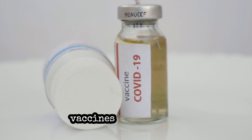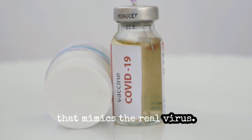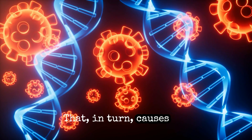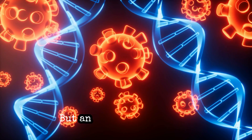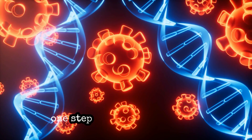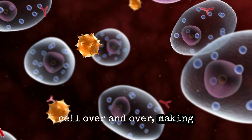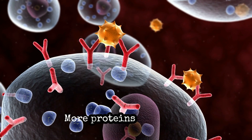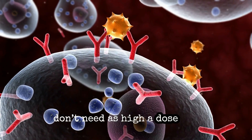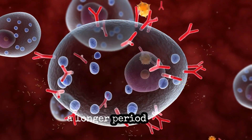Standard mRNA COVID vaccines tell cells to produce a spike protein that mimics the real virus, which in turn causes the immune system to kick in and fight the virus. But a SAR-RNA vaccine goes one step further by repeating those instructions to the cell over and over, making more of the machinery to create spike proteins. More proteins means you don't need as high a dose, and the immune system remembers how to fight the virus over a longer period of time.